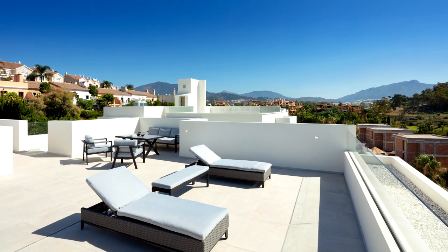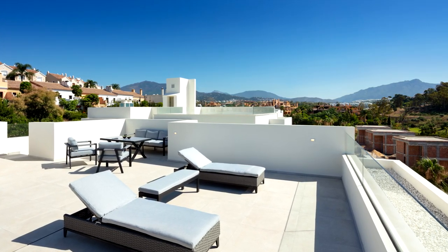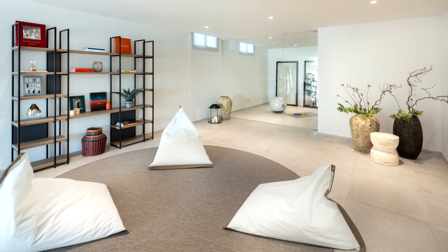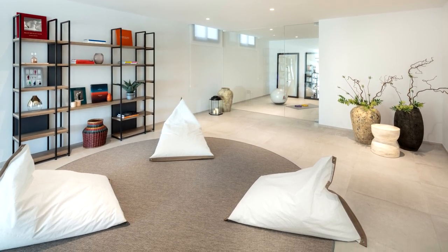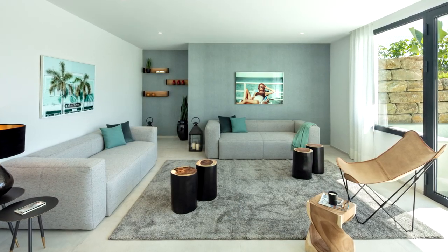The rooftop properties enjoy spectacular views of the mountains and the coastline. Some features of the villas include porcelain floors, underfloor heating, and a large basement that can be adapted to the specific wishes of the owner.